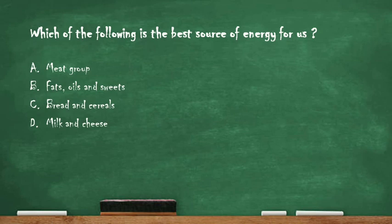Next question: which of the following is the best source of energy for us? Option A: meat group. Option B: fats, oils and sweets. Option C: bread and cereals. Option D: milk and cheese. The right answer is option C: bread and cereals, as they are the best source of energy for us.